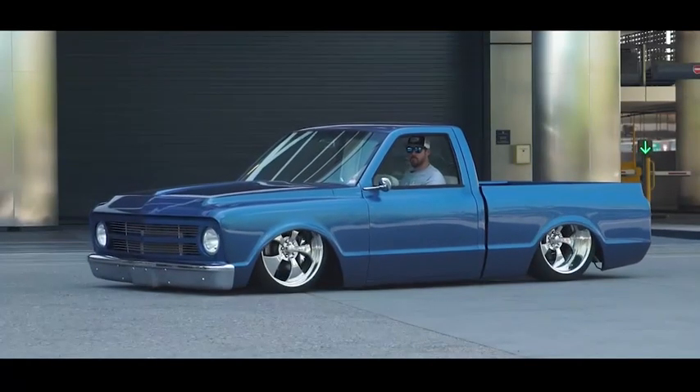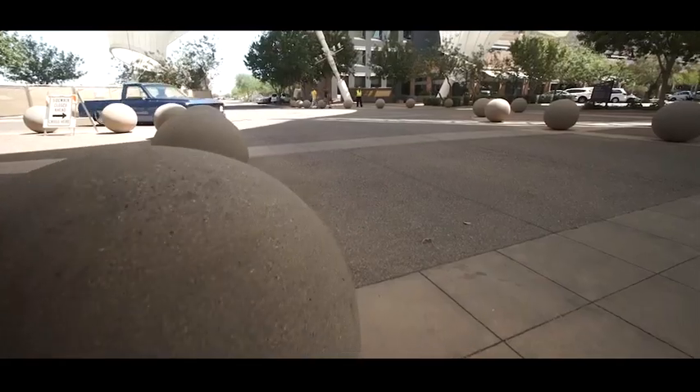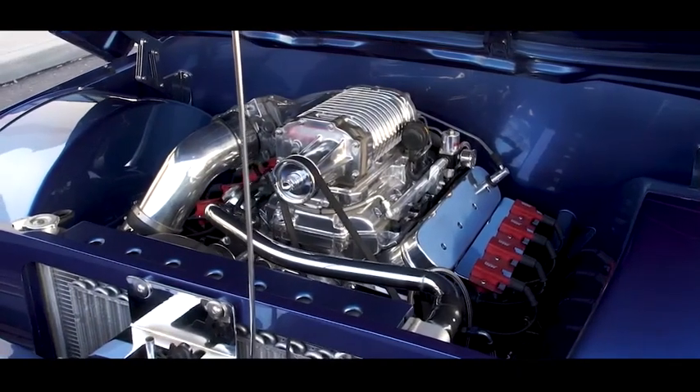This is my 1967 C10, built by Chassis by Aaron in Covina, California. It was a commissioned build by Howie Kendrick — he's the second baseman for the Anaheim Angels.